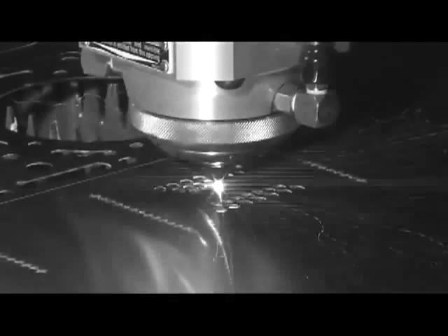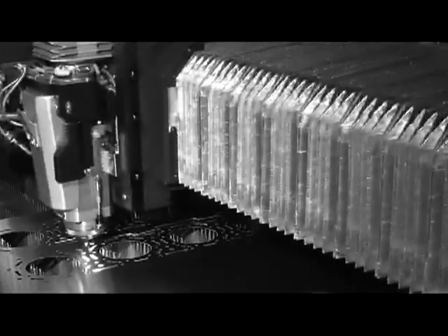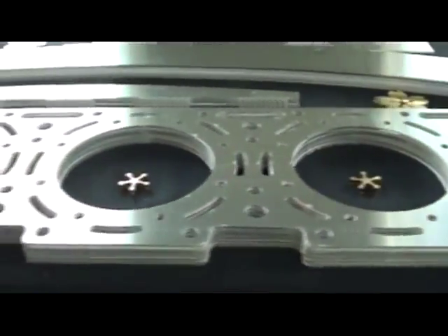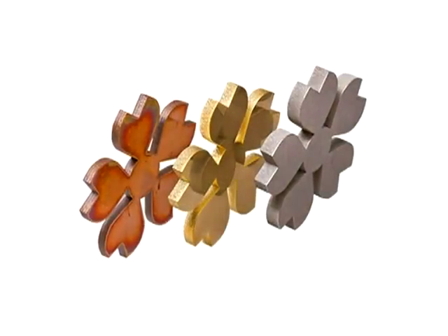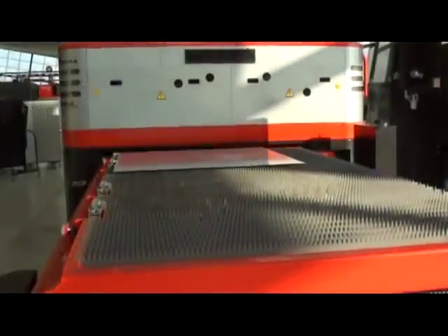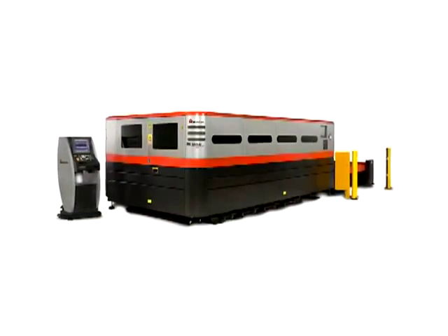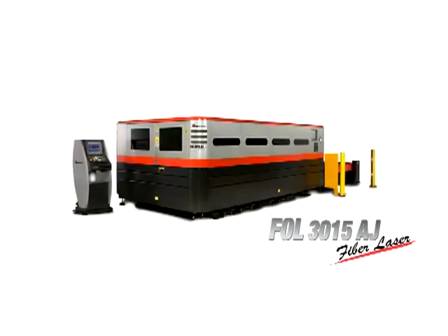Unlike some other fiber lasers, every part of the FOL AJ was designed specifically for cutting. Amada designed the laser source to work in conjunction with the high-speed motion system of the FOL. The result is a true fiber laser that delivers speed and edge quality unmatched by any other fiber laser system available today. Contact your local Amada sales representative for more information on the FOL AJ fiber laser.